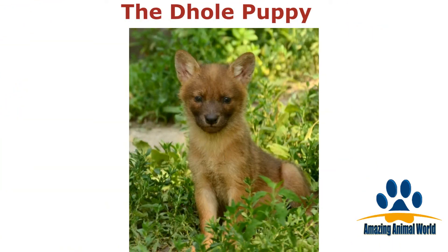Similar to African wild dogs, the dhole puppy looks a lot like the pups we often buy as pets. We think they are so cute.